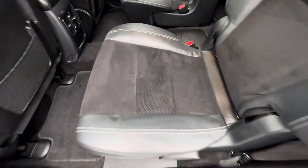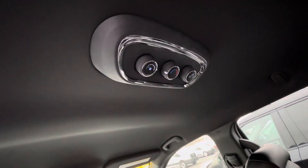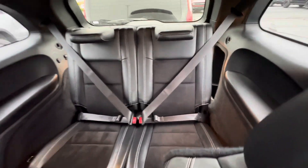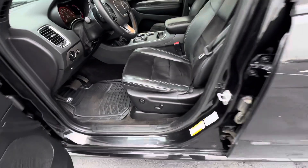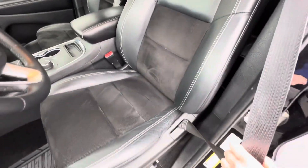It does have a leather and suede insert, which is nice. Captain's chairs as well. Got some vents there, and your climate controls are up top. Third row seat as well. This is very clean — no major rips or tears. Here's the driver's seat, also in good shape.